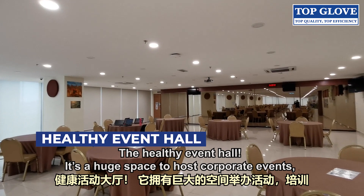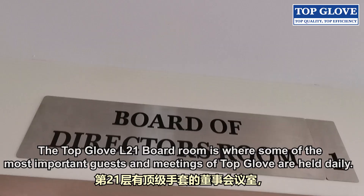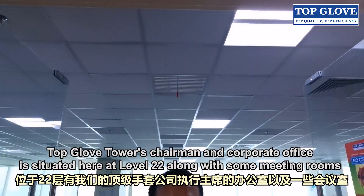The Healthy Event Hall is a huge space to host corporate events, trainings, gatherings and even wedding ceremonies. To top it all, it exhibits a magnificent view of Shah Alam's township. The Topglove Level 21 Ballroom is where some of the most important guests and meetings of Topglove are held daily. The room has played host to many important ambassadors, CEOs and government representatives.